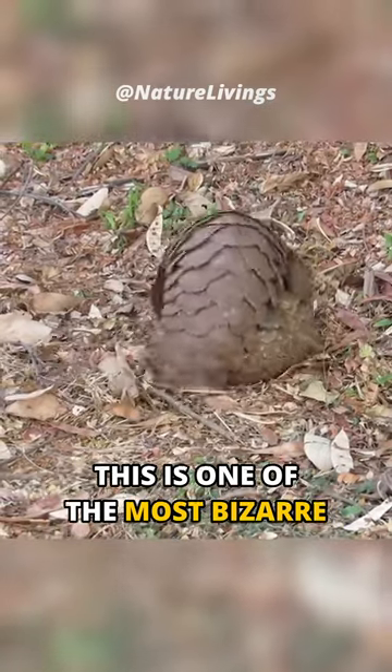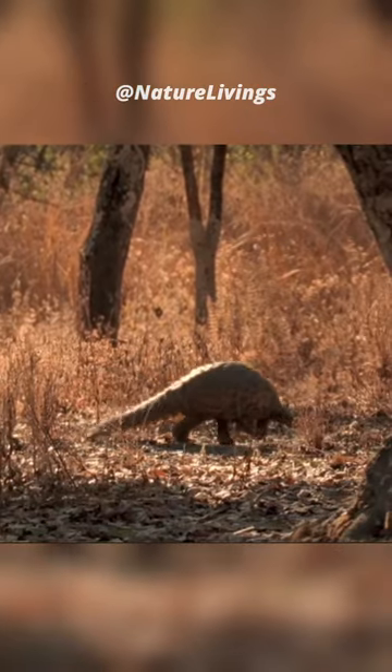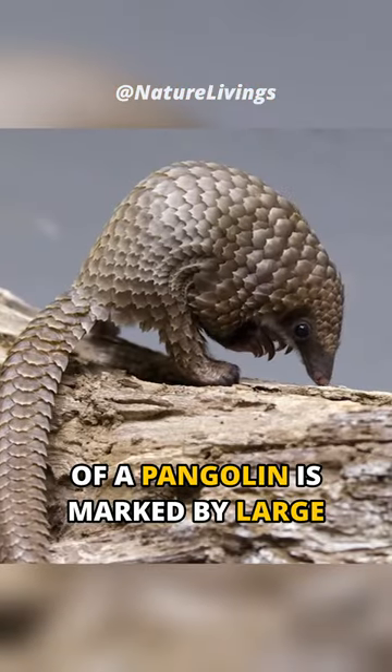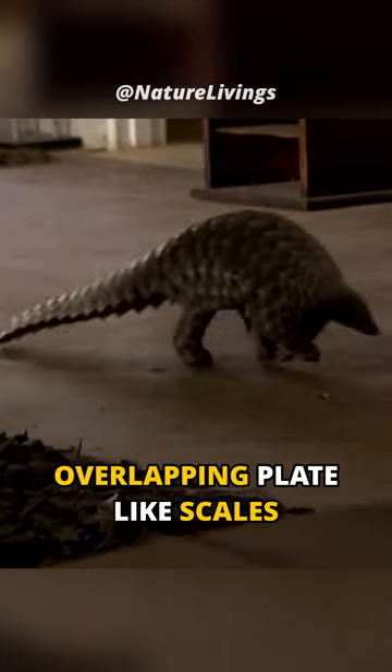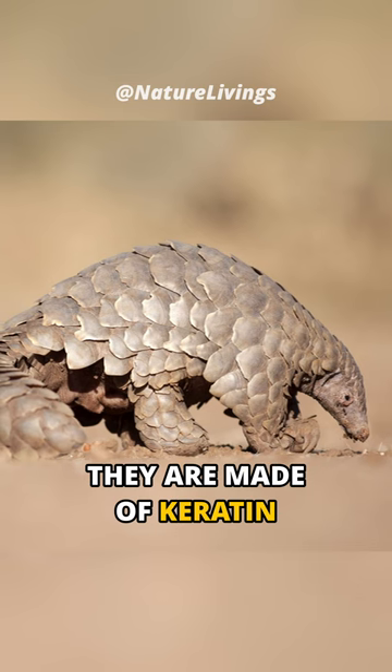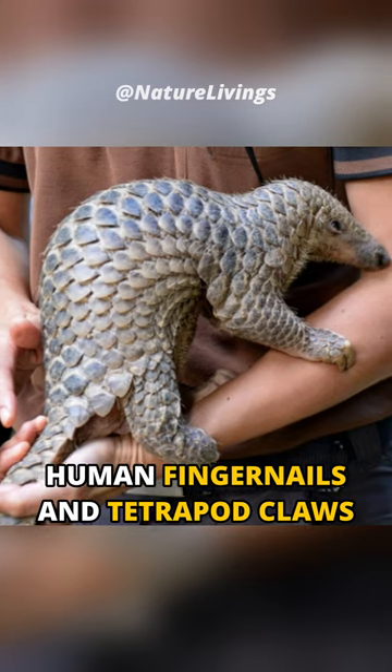This is one of the most bizarre creatures in the world. Meet the pangolin. The physical appearance of a pangolin is marked by large, hardened, overlapping plate-like scales. They are made of keratin, the same material from which human fingernails and tetrapod claws are made.